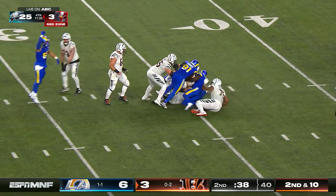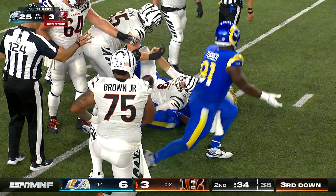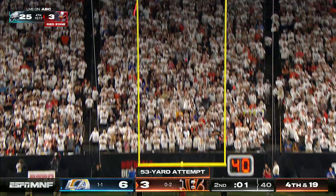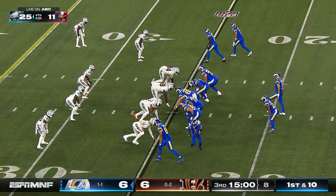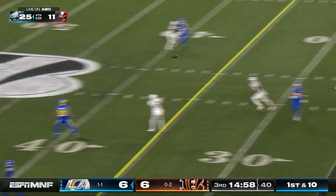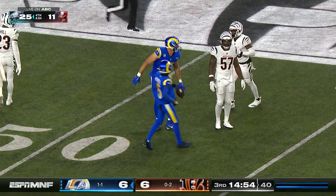The run game up front gets moving — but that's the one thing you cannot do if you're Burrow and the Bengals: take a sack. They tie the game at the break. Pressure picked up — Stafford crosses the middle and lofts it to tight end Tyler Higbee, who is out near midfield.